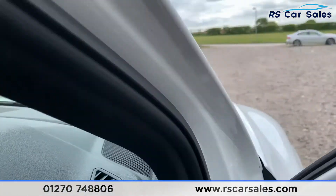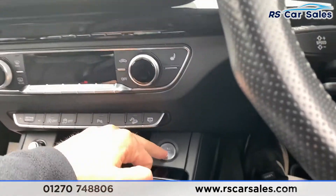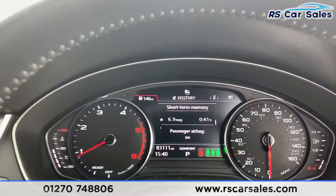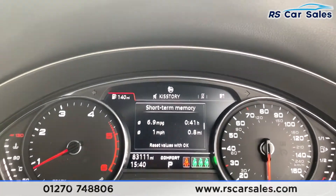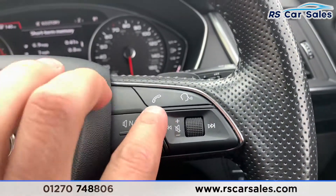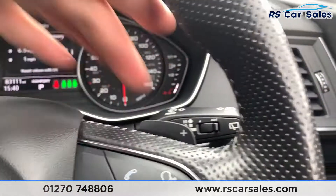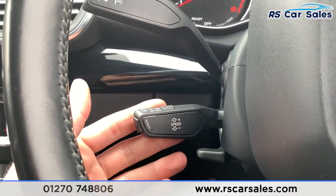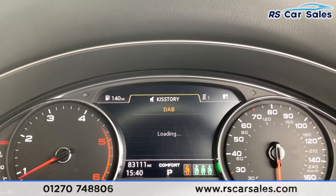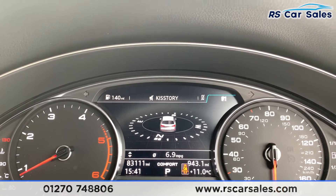Inside the car we have auto lights and keyless start — foot on the brake, press the button and the vehicle starts. The dash is free from any warning lights and the car has covered just over 83,100 miles. We have a multi-function steering wheel with phone and voice controls, paddle shift for manual mode, cruise control, speed limiter, and a configurable display screen.